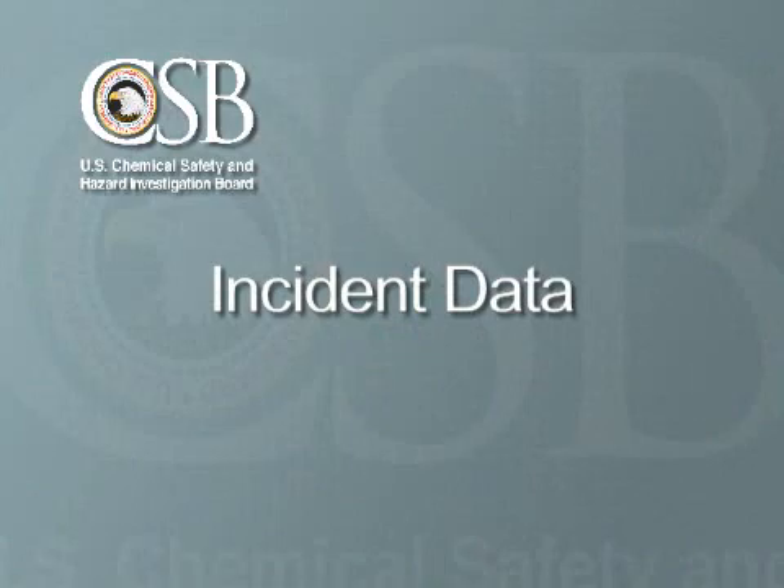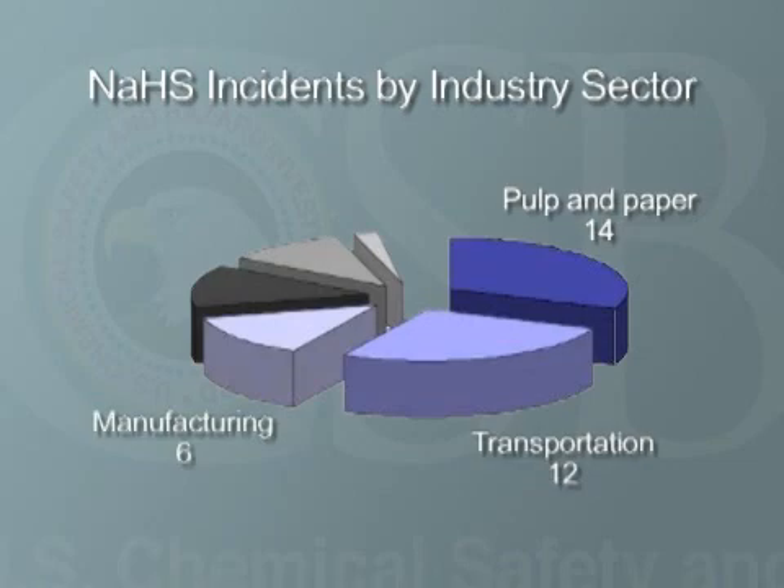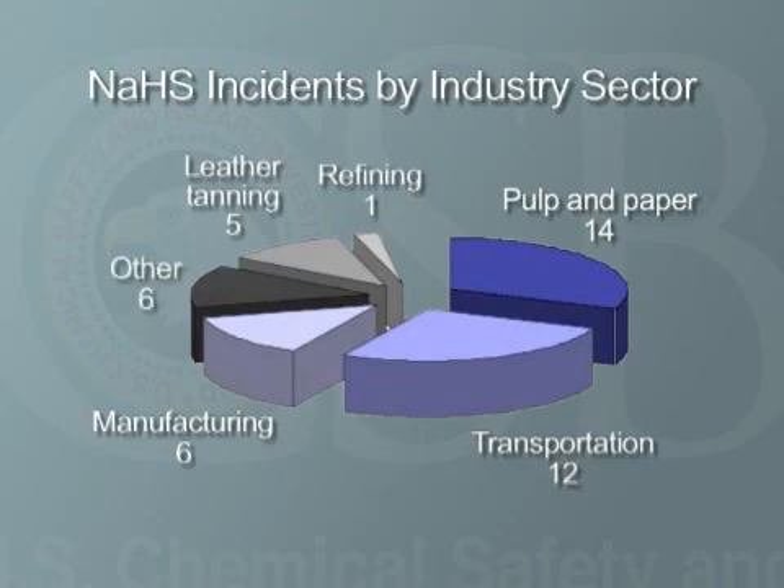From reported data for the United States from 1971 through 2004, the CSB identified 45 NASH-related incidents in 6 industry sectors. Pulp and paper had 14 incidents. Transportation had 12. Manufacturing accounted for 6. Leather tanning, 5. Refining, 1. And other industries experienced a total of 6.